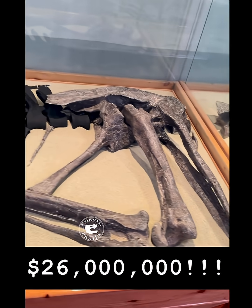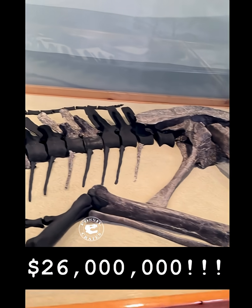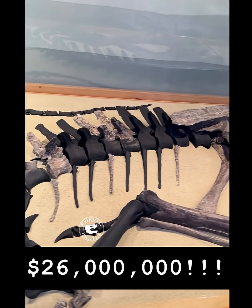Ceratosaurus has a few partial skeletons known, but they're all from adults. So having a juvenile is unbelievably useful from a paleontological perspective.